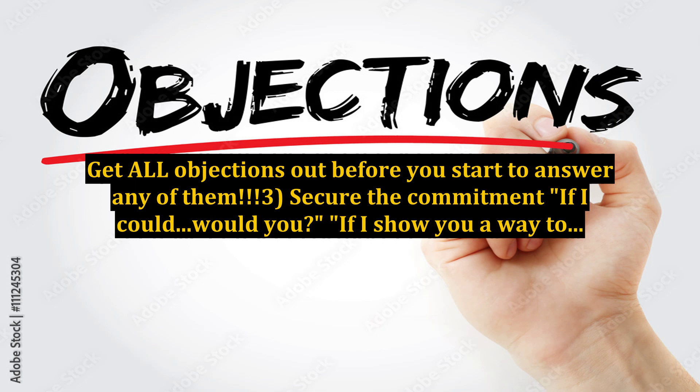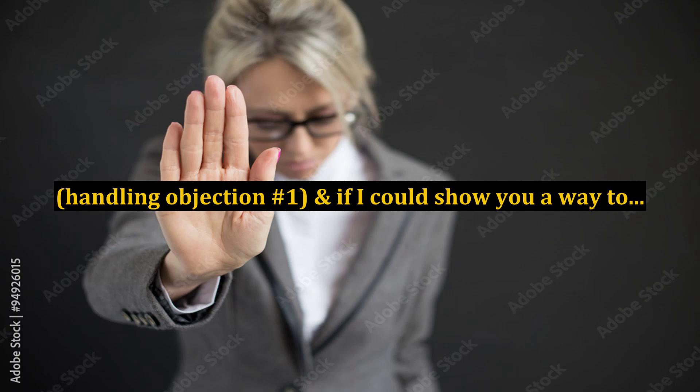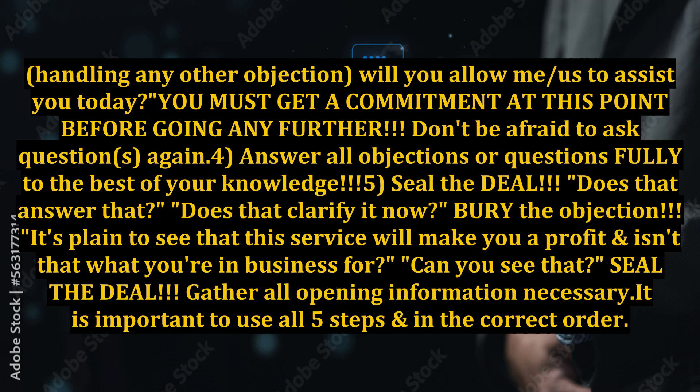Three: secure the commitment. If I could, would you? If I show you a way to handle objection number one, and if I could show you a way to handle any other objection, will you allow me — or us — to assist you today? You must get a commitment at this point before going any further.